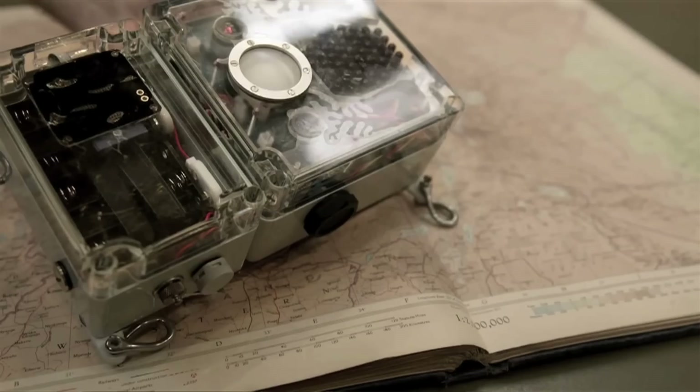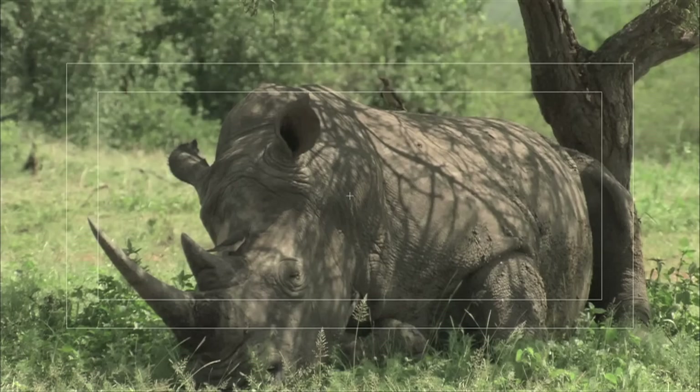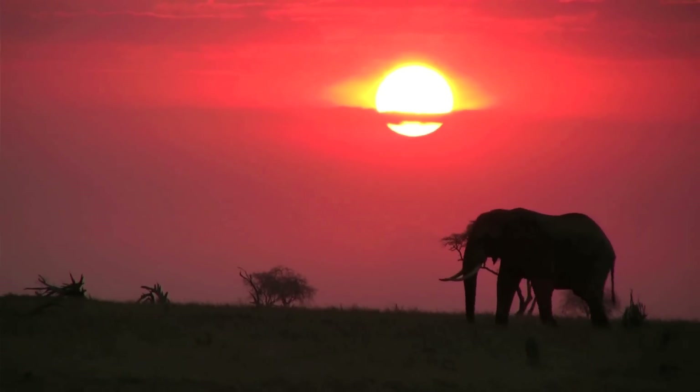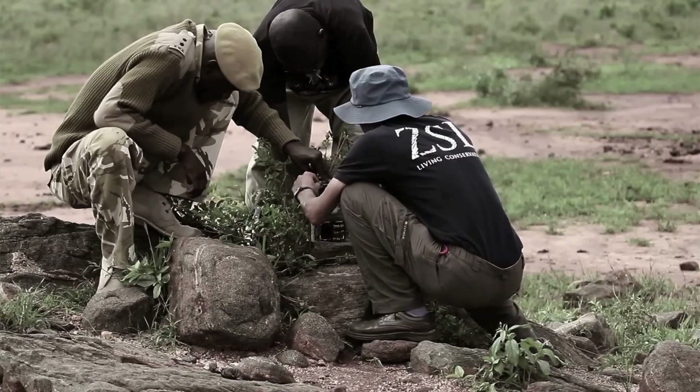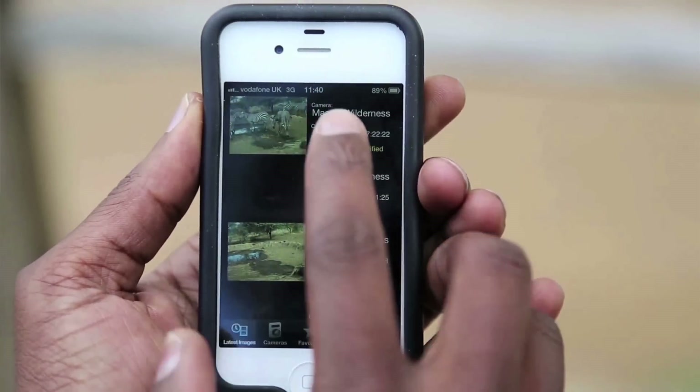One project which stood out to us was Instant Detect. Our project is called Instant Detect and it is a camera and sensor system that uses satellite technology to instantly send images from anywhere in the world. In recent years illegal wildlife poaching has been on a massive rise, and we're using Instant Detect as an alarm system in protected areas to help tackle it.